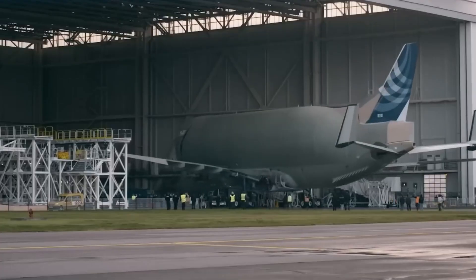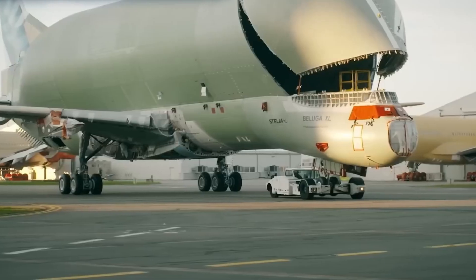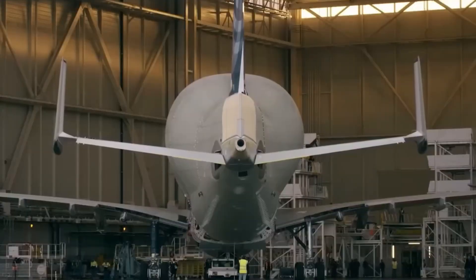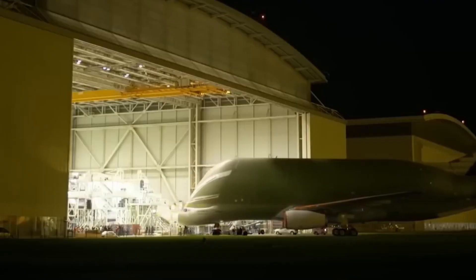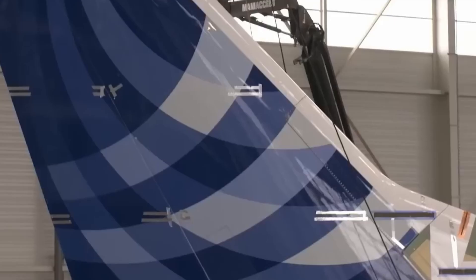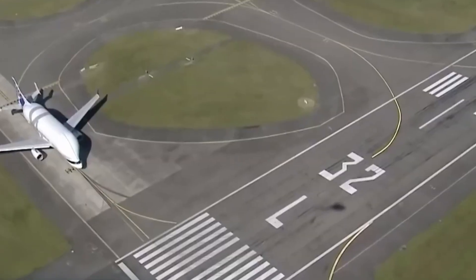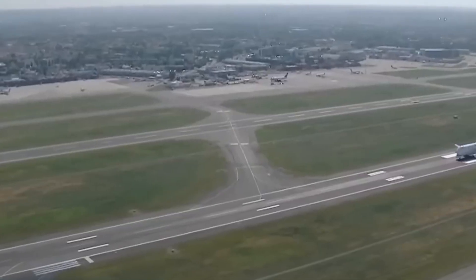The company is prioritising support for employees affected by the decision. Airbus had initially repurposed the Beluga fleet for third-party logistics, targeting industries requiring outsized cargo transport, including satellites, engines and helicopters. However, the company has not disclosed whether another division will take over these services in the future. Despite this setback, Airbus Transport International continues operations with its Beluga XL fleet, ensuring the uninterrupted movement of large aircraft components for its own production network.